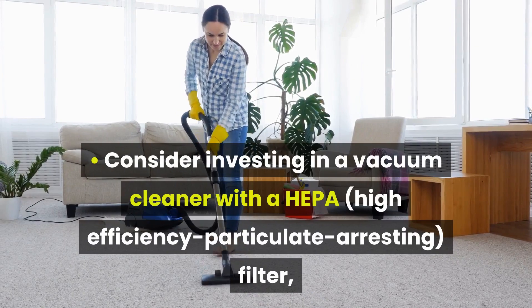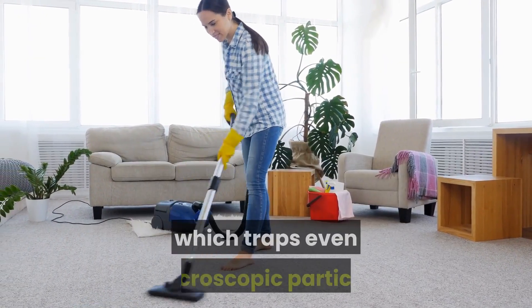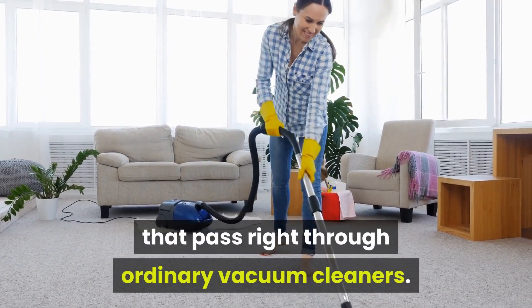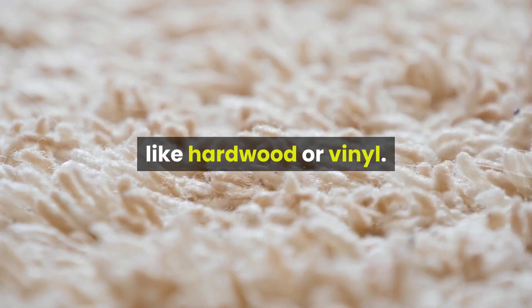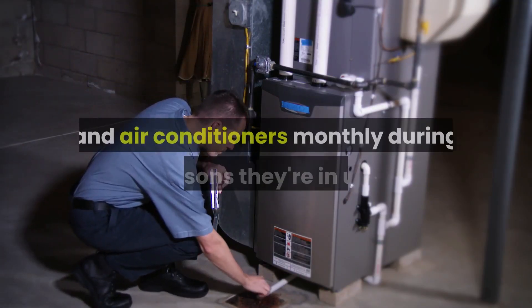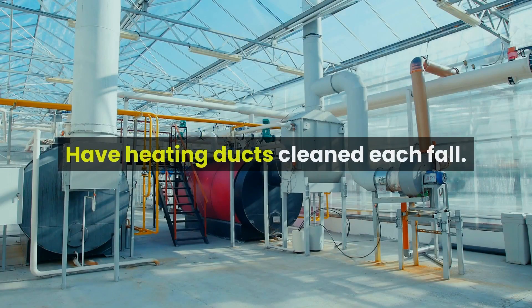Consider investing in a vacuum cleaner with a HEPA filter, which traps even microscopic particles that pass right through ordinary vacuum cleaners. If your child has a severe dust mite allergy, consider replacing carpeting with a smooth floor like hardwood or vinyl. Clean or replace filters on your furnace and air conditioners monthly during seasons they're in use. Have heating ducts cleaned each fall.